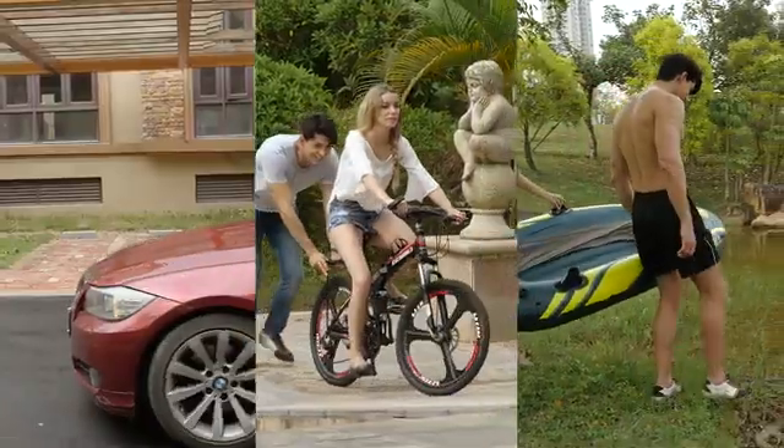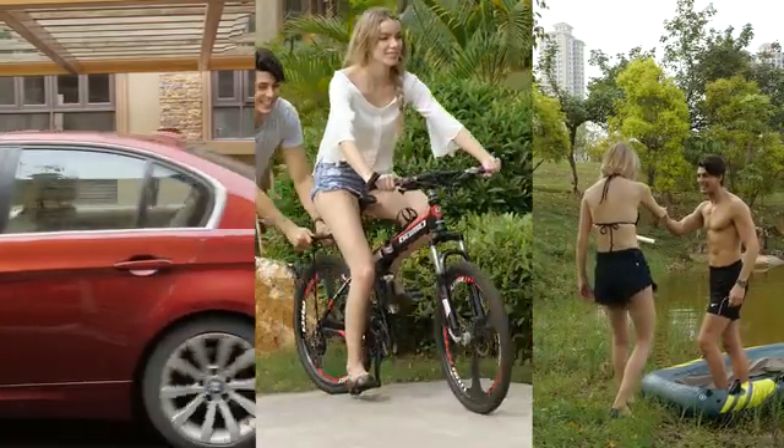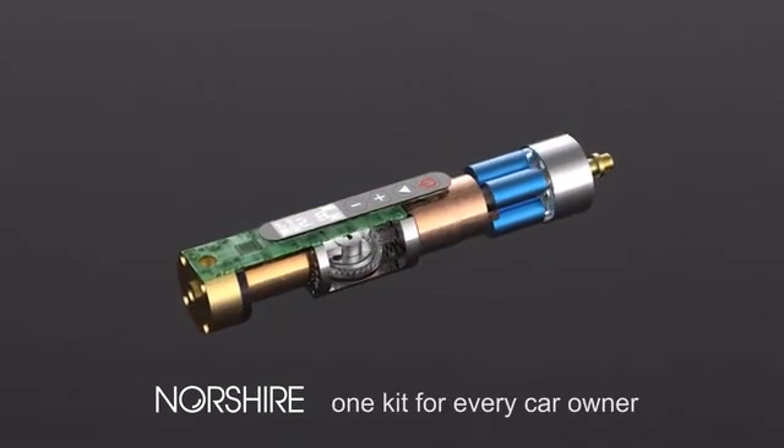It's that simple. With a NorthShare portable air pump, you don't have to worry about various devices being affected by the lack of air. NorthShare — one kit for every car owner.